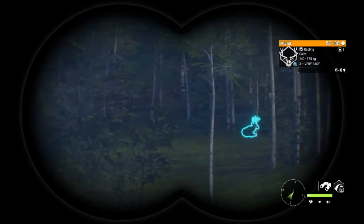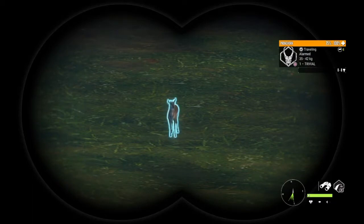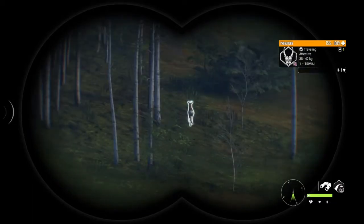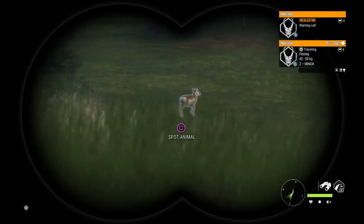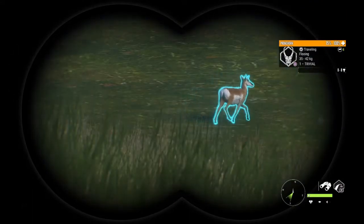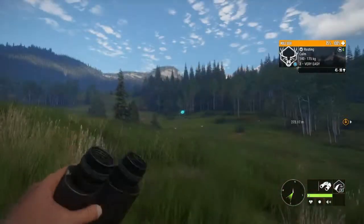Alright guys, we have found our first little true racks mule deer. He doesn't look like much, but he'll do nonetheless. And there's a male somewhere that I cannot see — and there he is. He's a baby. So we are going to take this little mule deer. They are just resting at the moment.